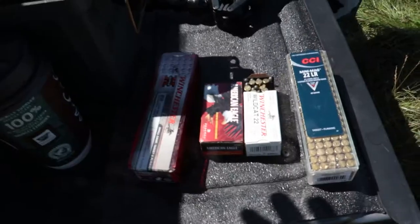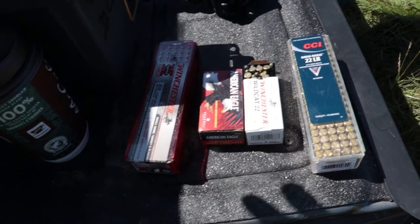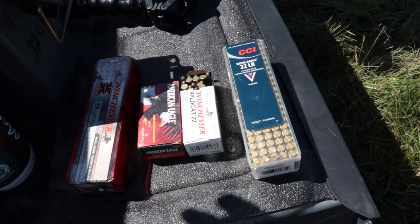Way down there you can see a white pizza box — that's our target today. We're trying to get this thing zeroed in at about 45 meters. We have a whole host of ammo options: Winchester .22, American Eagle, Winchester Wildcat, and CCI Mini Mag. These are all fairly inexpensive options for shooting, which makes for a lot of fun because you can shoot a lot without it costing much.